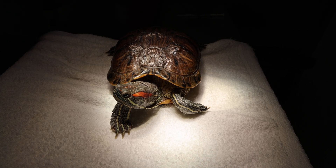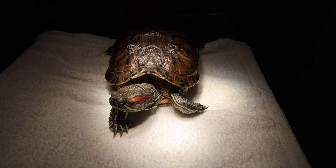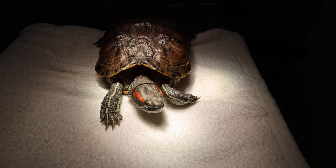Today is 21st of April, 2023. This is the four-year-old radial slider, female.